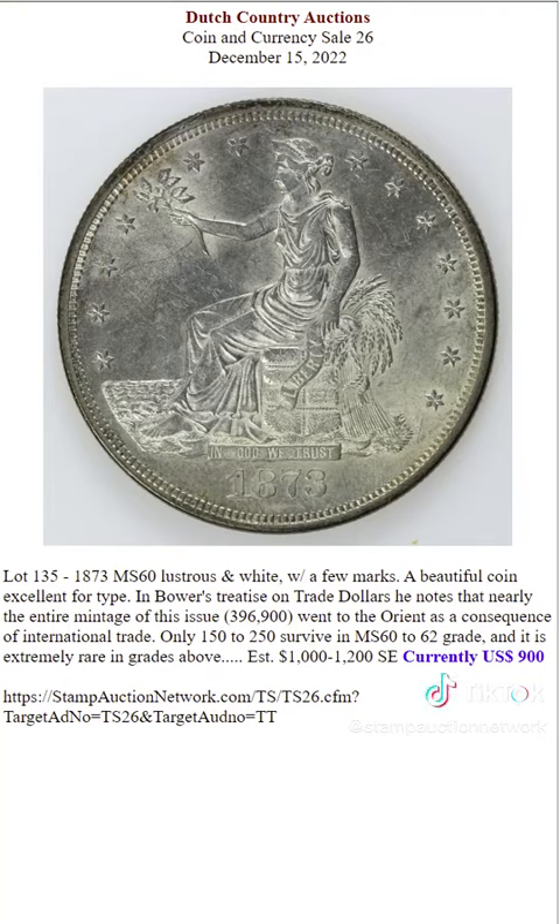This 1873 silver dollar. Only 150 to 250 survive in this grade and it's extremely rare in grades above.